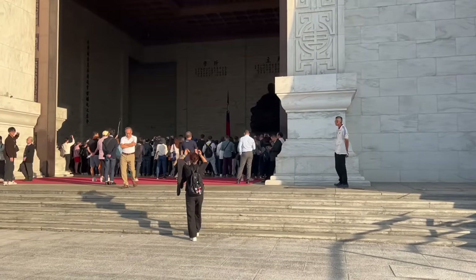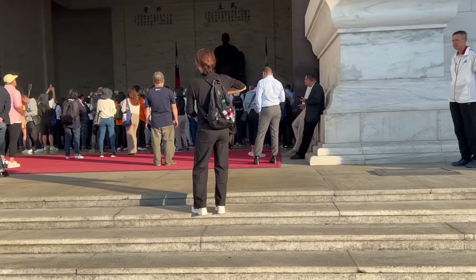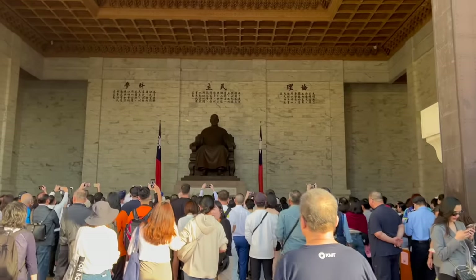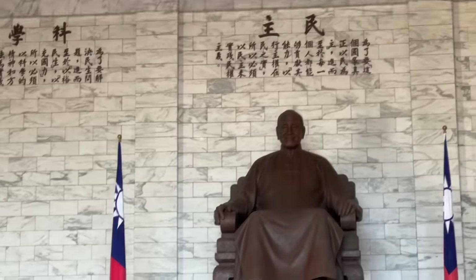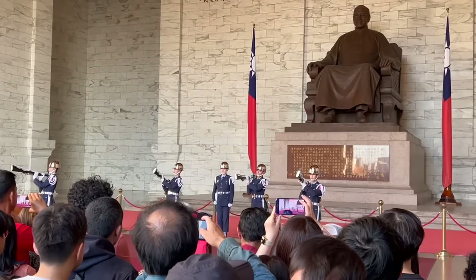I made it to the top. There's a lot of people gathered here. I don't know what's going on, so let's go take a look at what's happening. Oh, it's like a statue. I don't know what to think, but that's what they're looking at. It's cool.